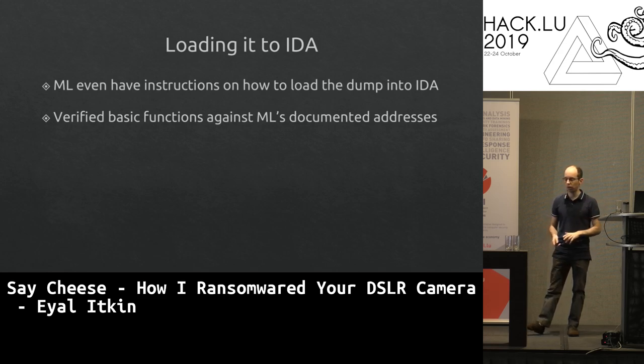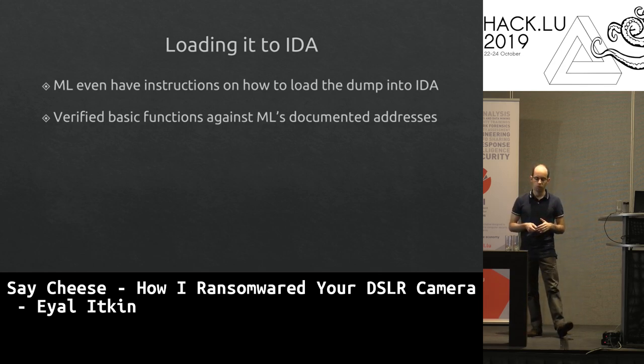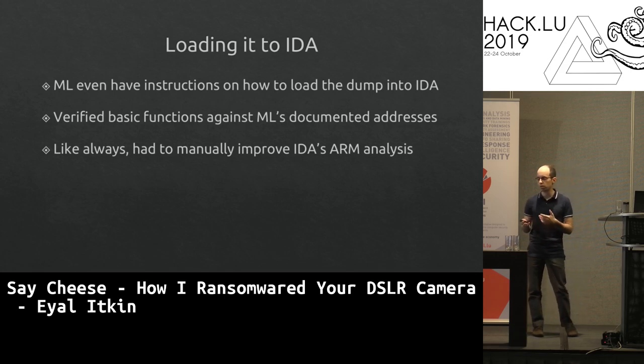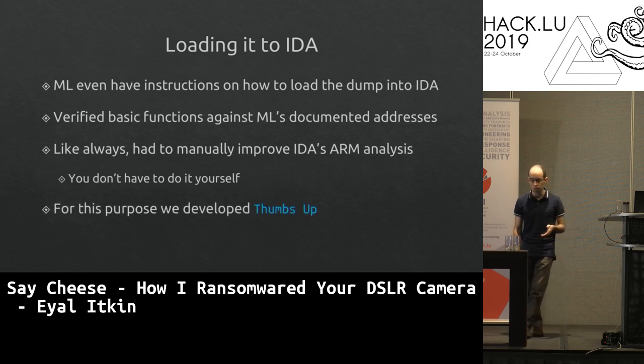There's one catch: our camera uses a 32-bit little-endian ARM CPU, and IDA's analysis of ARM binaries is not perfect. I had to manually improve the analysis before starting — fixing incorrect function detection and transitions between Thumb and ARM mode. But now you don't have to do it manually; we have a script called the IDA plugin 'Thumbs Up.'